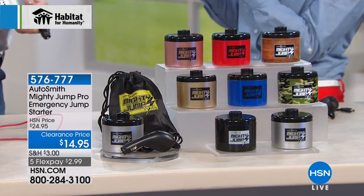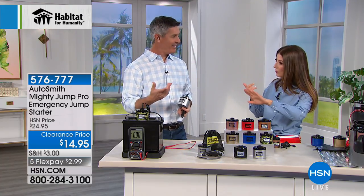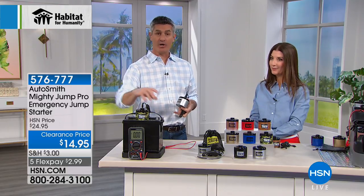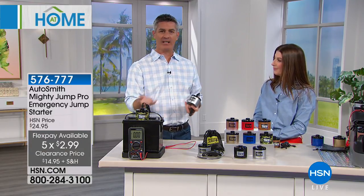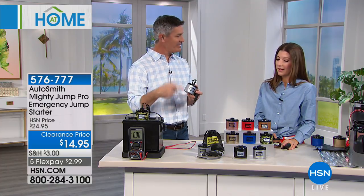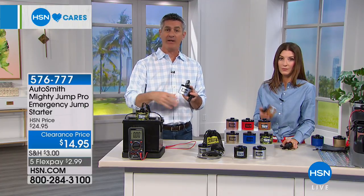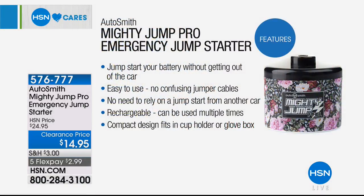At $14.95, you might think you'd use it and throw it away — but no, this is reusable. You're going to be able to use this again and again. After you use it to deliver power to your battery, you take the switch and when you're done jump-starting your battery — it's easy to use, no need to rely on a jump from another car — it's rechargeable. You can use it multiple times.